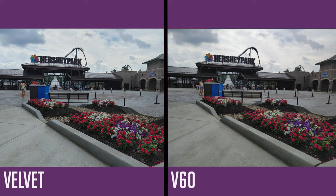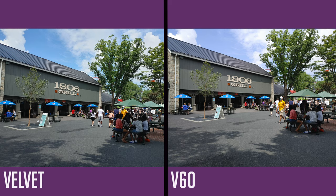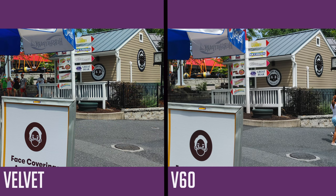Right off the bat I noticed two things with most of these photos. Number one, the Velvet was just a little bit more sharp than the V60. The V60 still looked great, it just wasn't as pronounced, and the V60 certainly didn't over-sharpen the pictures. The second thing I noticed is the Velvet seemed to have cooler tones, whereas the V60 kept it a little bit more natural and true to life.